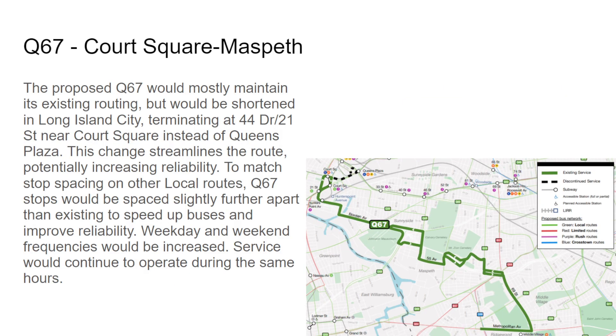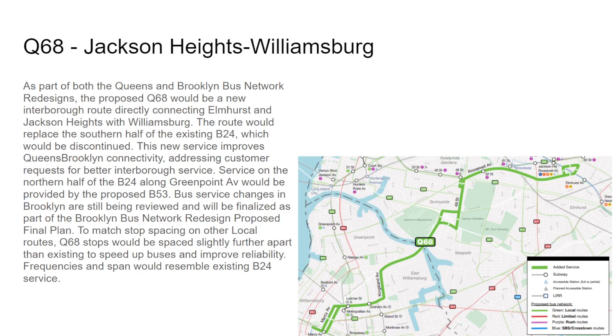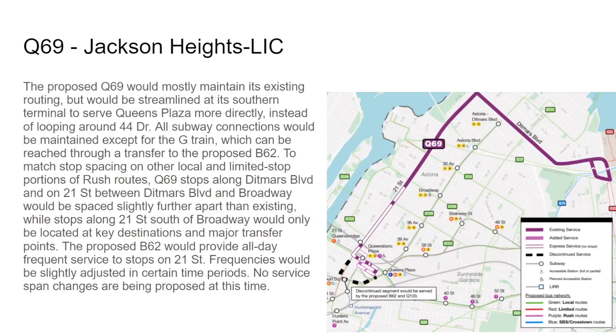The Q68 is a new route that will operate on the B24 Kosciuszko Bridge branch and then a new branch on Roosevelt Avenue and Woodside Avenue — originally went to Steinway but that was scrapped — going to Jackson Heights and connecting to Williamsburg. The Q69 is going to be a rush route operating around where the Q66 currently terminates, with a discontinuation on 44th Drive and 21st Street.